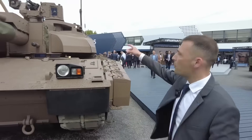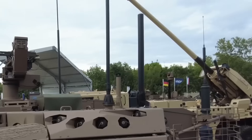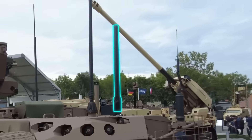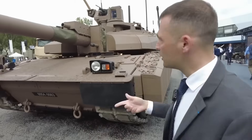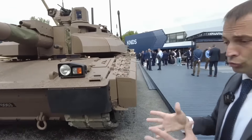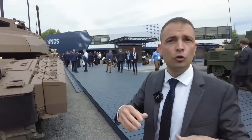Next, you have the jammer — you can see the black tube located on the turret at the back, which can jam IEDs. That is feedback especially from the Sahel but also from Afghanistan. Along with the addition of the jamming kit, this allows us to have a jamming system that can disrupt IEDs.